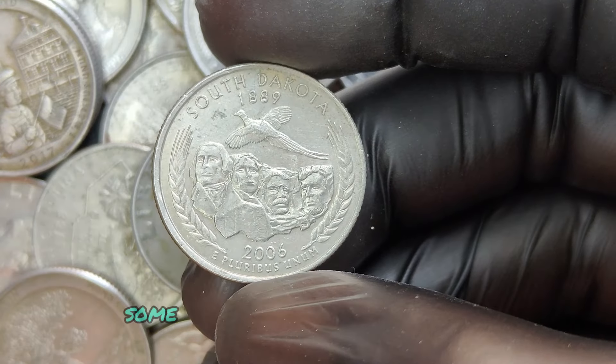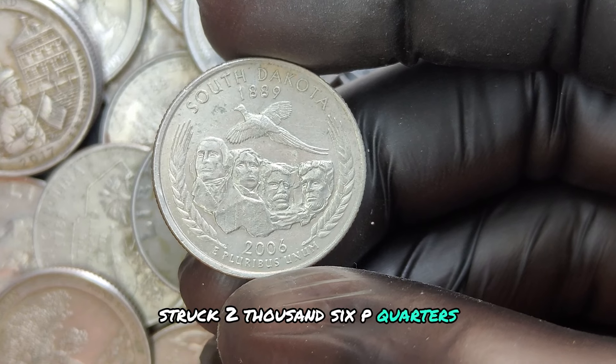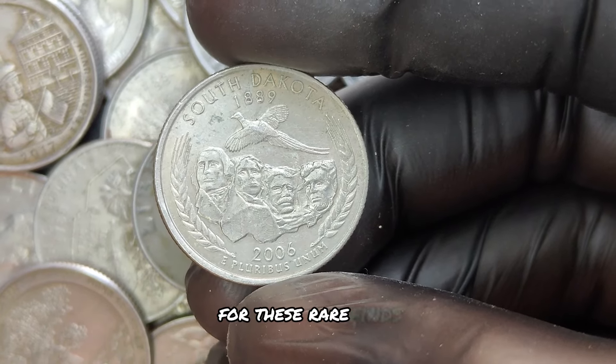To give you a perspective, some examples of well-preserved, error-struck 2006 P quarters have been known to sell for upwards of $20,000 at auction. Collectors are always on the lookout for these rare finds.